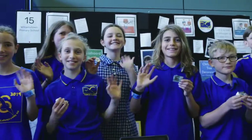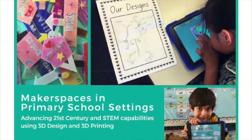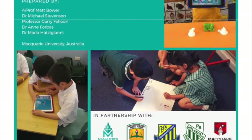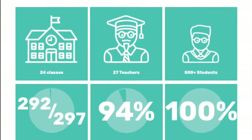So how do we know that Makers Empire delivers improved learning outcomes for students? The Makers Empire Learning by Design course was the focus of a 12-month Macquarie University research study, which revealed compelling learning benefits for both students and teachers.